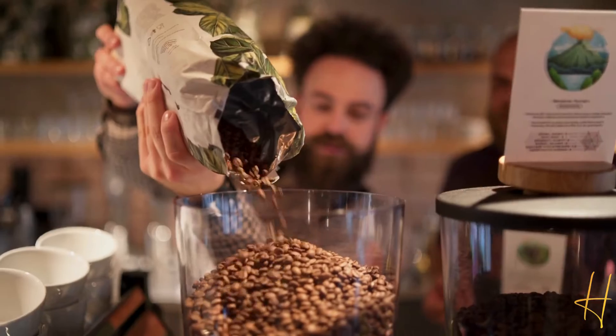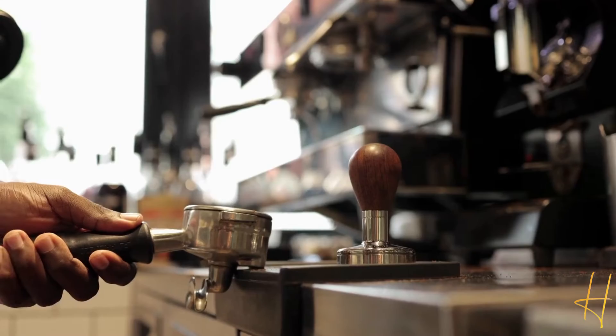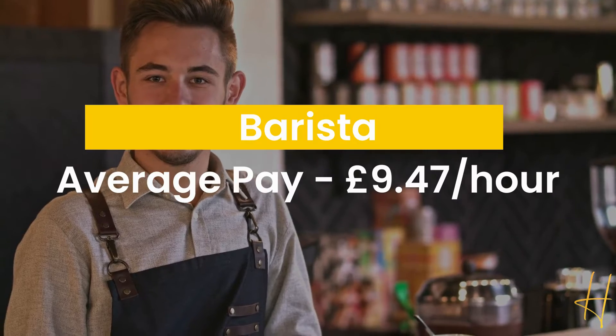You can also be a barista. Coffee shops tend to hire a lot of students due to their flexible schedule, and finding a position is relatively easy. You would be responsible for taking orders, running food, preparing customer beverages, and other related things. The average hourly pay is around £9.47.